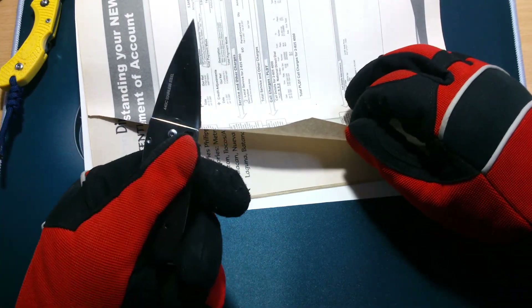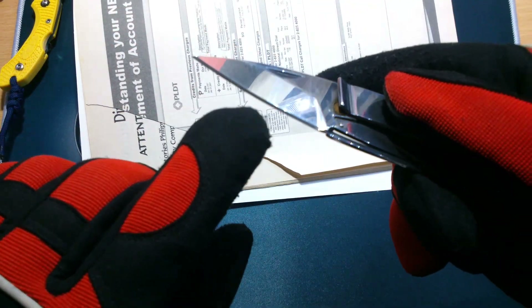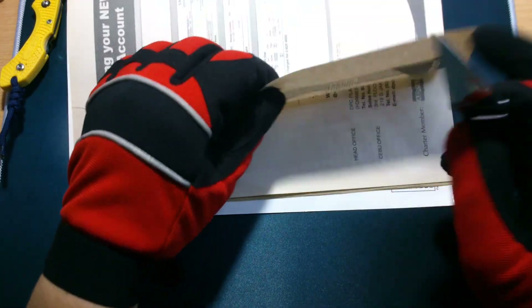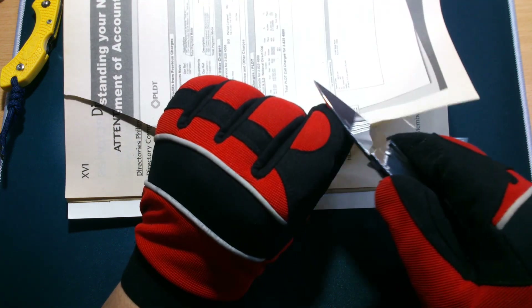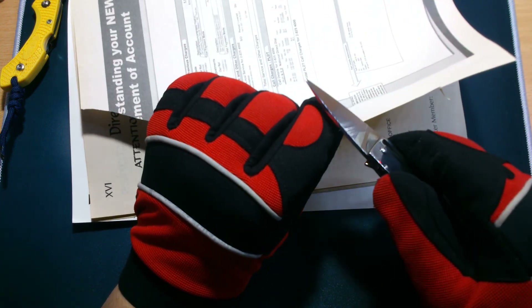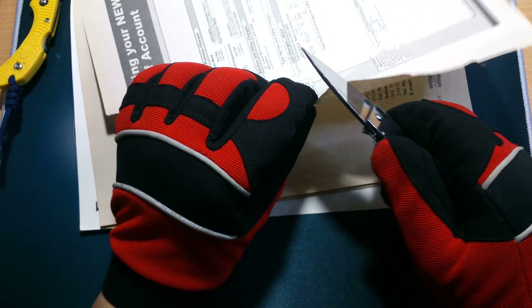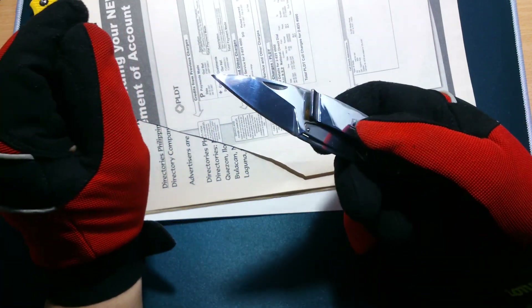How about this guy? It's a chisel grind — it doesn't have a secondary bevel on this side, it only has a secondary bevel on that side. It's not a left-handed chisel grind, so let's try cutting with the right side. Obviously I have not touched this and it's not that good at cutting paper — chisel grinds are not known for that.